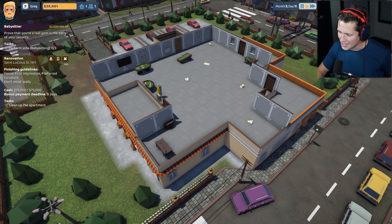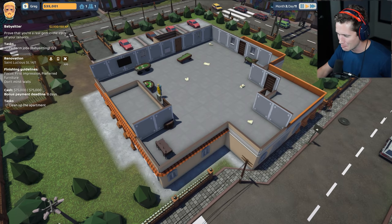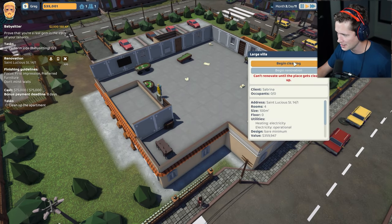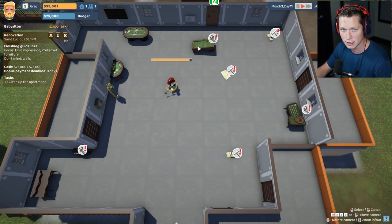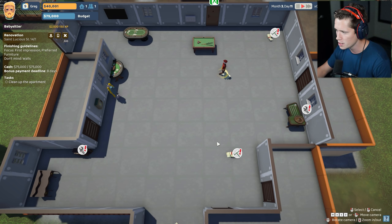What's up guys and welcome back to The Tenants. We have our biggest renovation yet coming up right here. This is St. Lucia Street and it's a big job. This is going to be fun. So $75,000 budget on the renovation, which is incredible. We've never seen anything that big, on top of the fact that we have a fee north of $10,000, maybe $12,000, $13,000 something like that. Obviously if we do a good job we're going to be able to get a nice bonus on top of that.